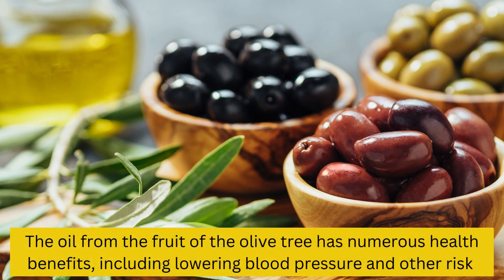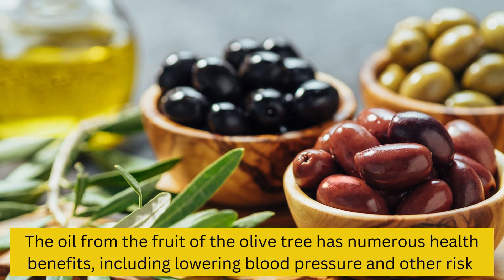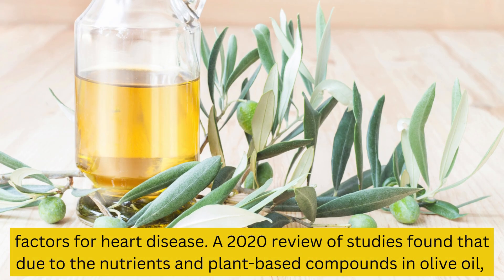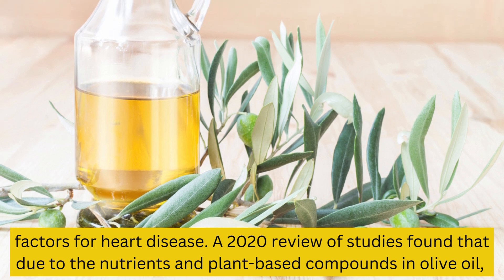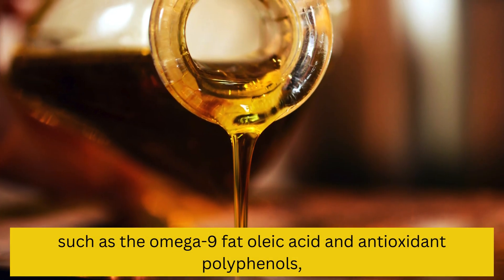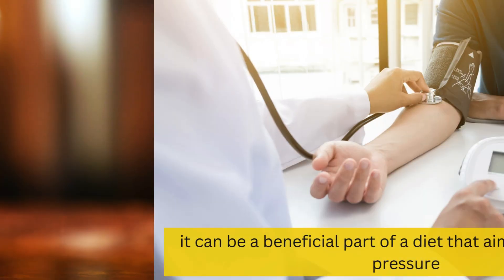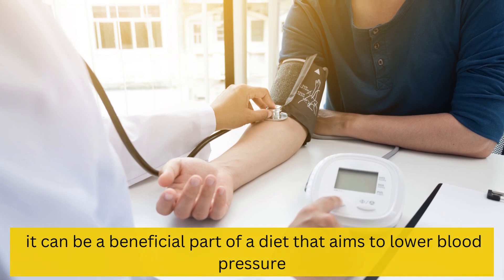3. Olive oil. The oil from the fruit of the olive tree has numerous health benefits, including lowering blood pressure and other risk factors for heart disease. A 2020 review of studies found that due to the nutrients and plant-based compounds in olive oil, such as the omega-9 fat oleic acid and antioxidant polyphenols, it can be a beneficial part of a diet that aims to lower blood pressure.